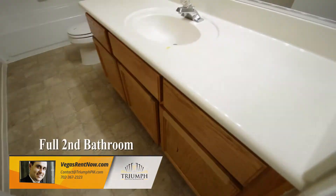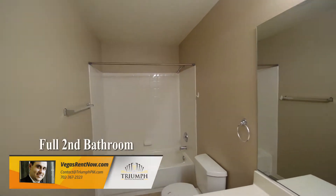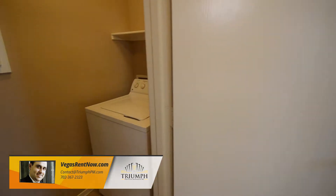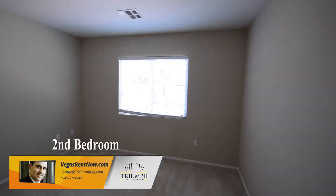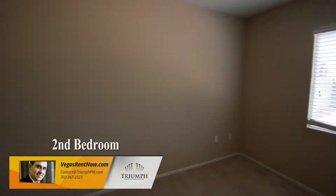The full second bathroom has a vinyl floor and a tub shower combo. The laundry room has the washer and dryer included in the rent. The second bedroom has carpeting, window blinds, overhead light, and a walk-in closet.